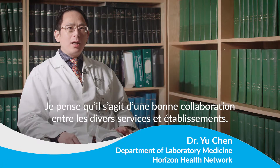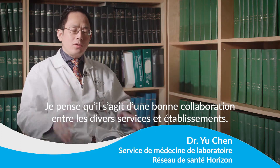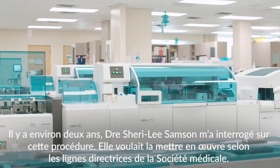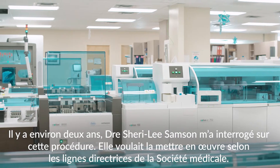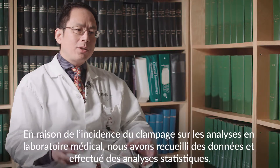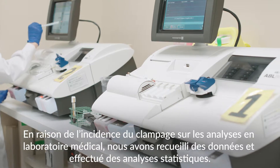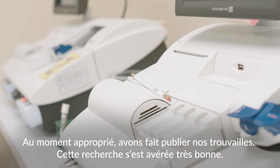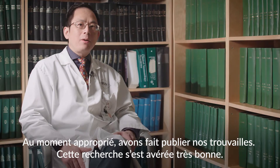I think it's a good collaboration between the different departments and the institutions. About two years ago, Dr. Shirley Sampson approached me asking about this procedure — not to implement it according to medical society guidelines, but because of its impact on laboratory medicine tests. We looked at this data, did some statistical analysis, and got it published, so it turned out to be very good work.